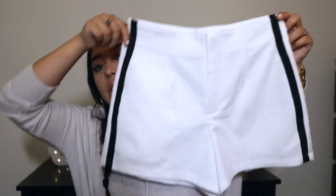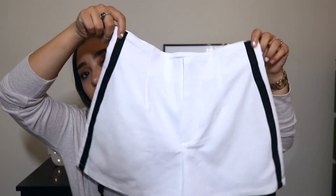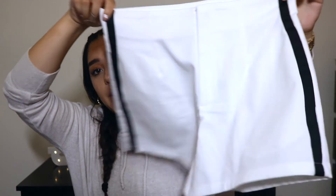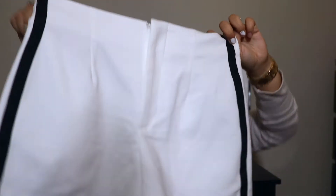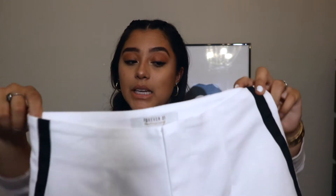The next pair of bottoms I got was also from Forever 21 and I think these are so cute because of the little stripe on the side. They're so simple but they could dress up an outfit very easily. And these were only $15, so that's a deal right there.